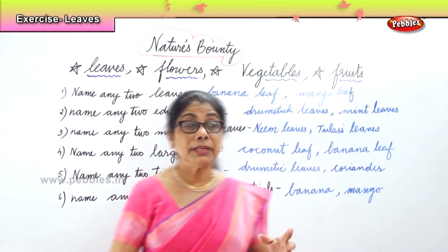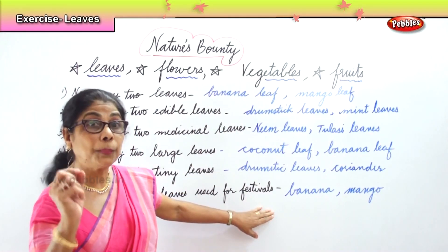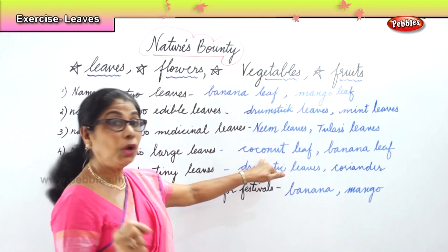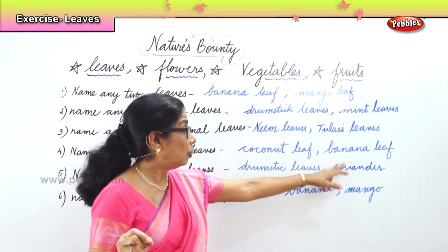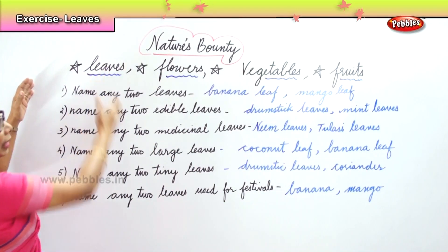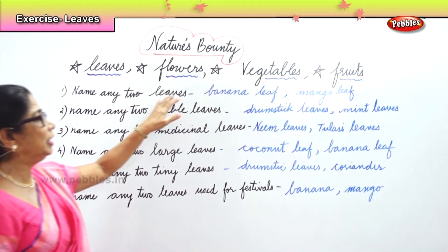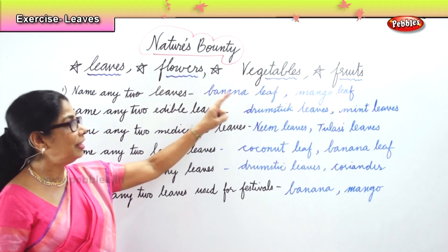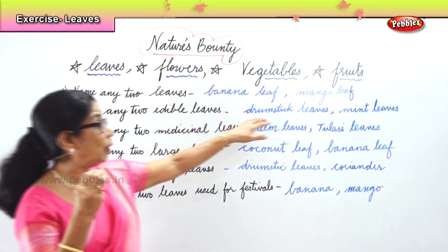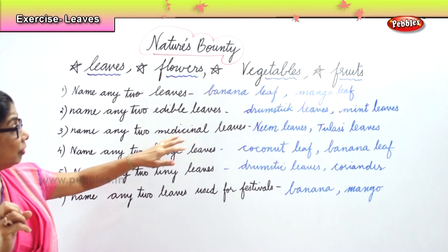To do this, we should learn the spellings correctly. Banana, drumstick, neem, coconut, coriander. Only when we learn spellings can we write them all. Name any two leaves: banana leaf, mango leaf. Name any two edible leaves — you can eat, cook and eat: drumstick leaves, mint leaves. You can make chutney out of mint.